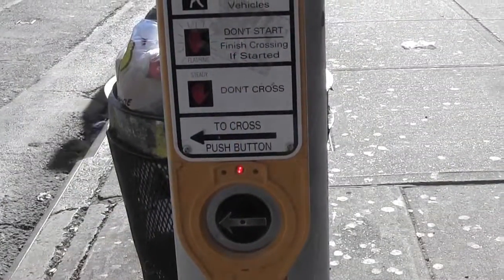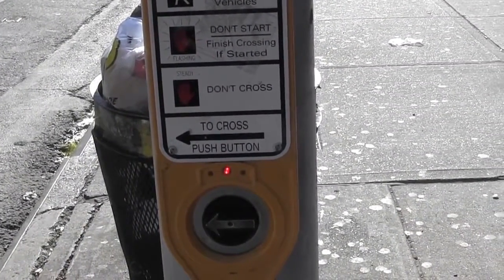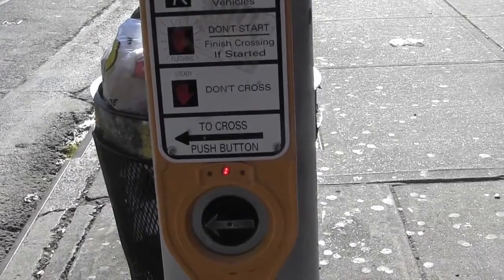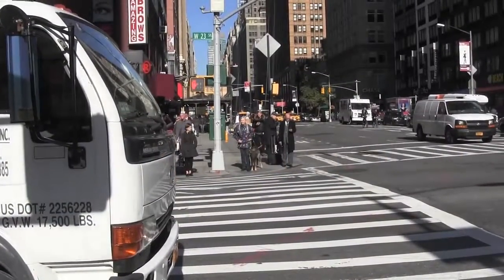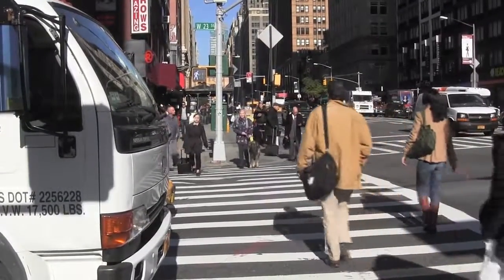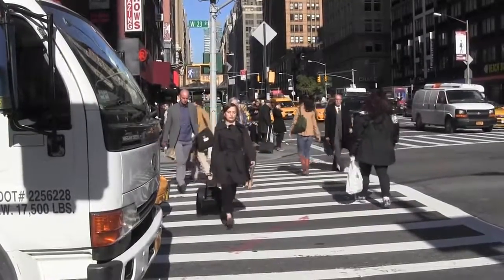Once the button is pushed, a voice says and continues to repeat the word until the walk interval begins. Then the push button vibrates and you hear a rapid tip or a voice say, 'The walk sign is on to cross.' They're very reassuring.